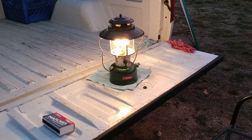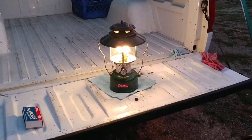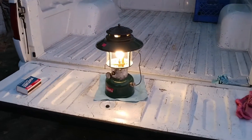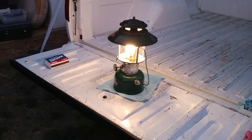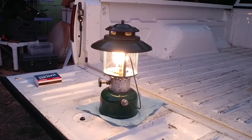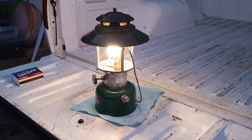Wow, I love my Coleman lanterns. This is just like camping when you can't actually get out and go camping. Picked this nice lantern up today at the Goodwill for ten bucks.